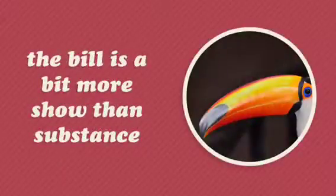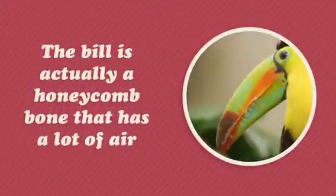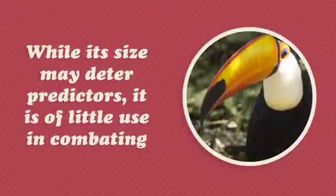Toucans use their bills to skin their fruit. The bill is a bit more show than substance. The bill is actually a honeycomb bone that has a lot of air. While its size may scare predators, it is of little use in combating.